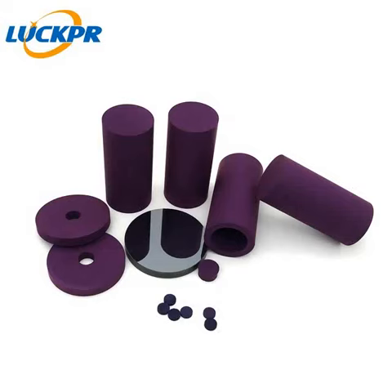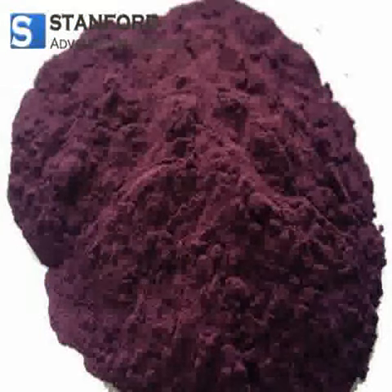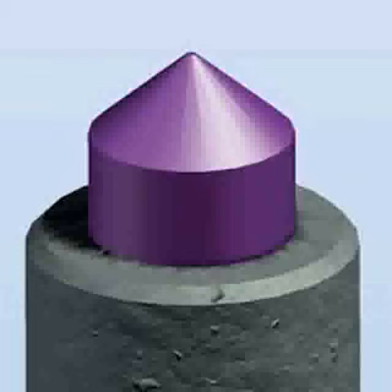Lanthanum hexaboride, LAB6, is an inorganic chemical compound comprised of the rare earth element lanthanum and boron. This refractory ceramic material exhibits interesting properties, including a very high melting point of 2,210 degrees Celsius, hardness, and thermal conductivity, combined with low work function and low thermal expansion.